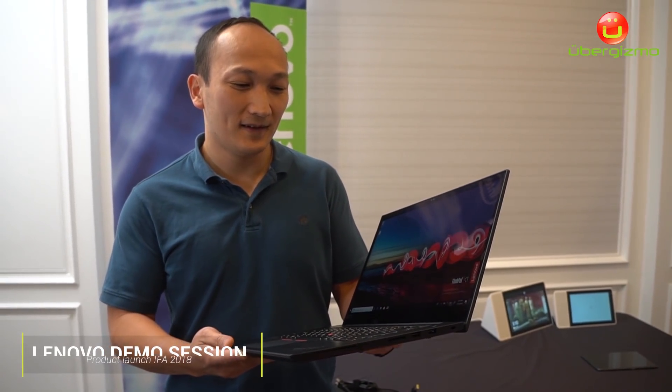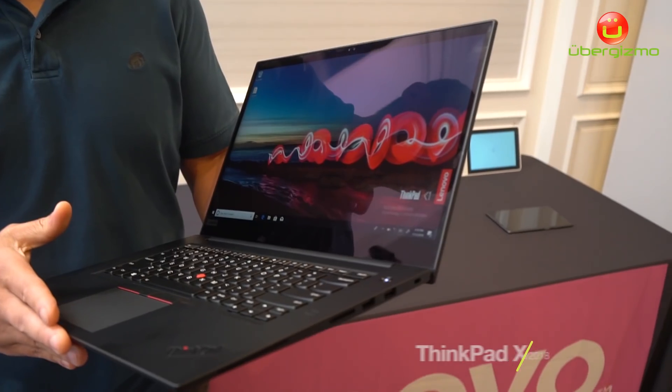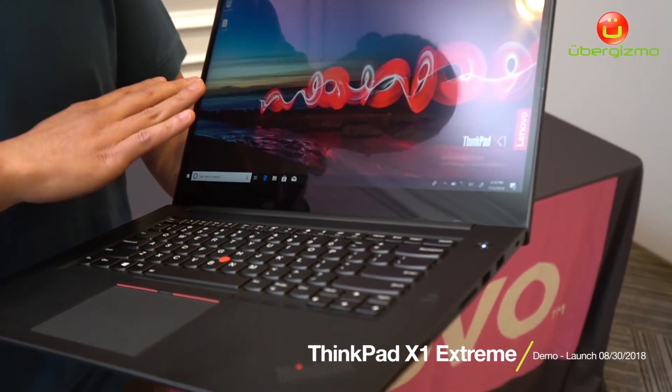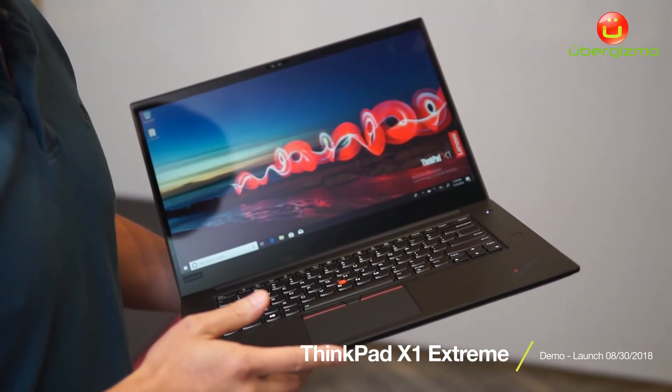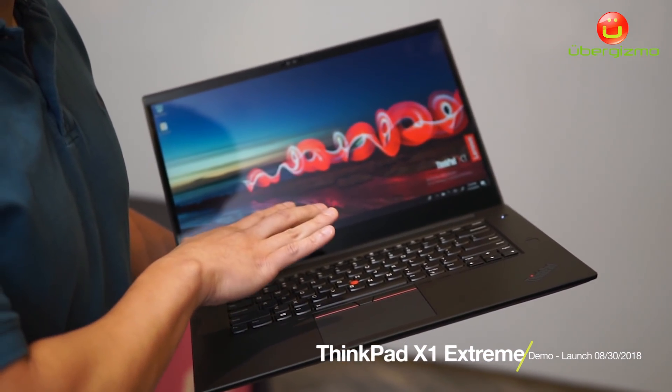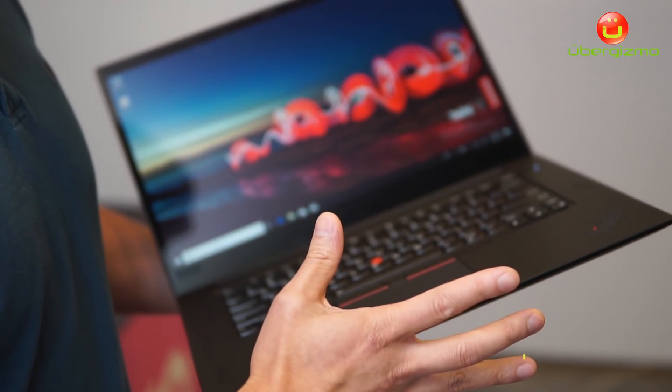I'm Sam Vang here with Lenovo and we are showing off our X1 Xtreme. This is a new size to our X1 product line — a 15-inch display. We're going to offer it with FHD or 4K display with Dolby Vision. What really makes this product extreme is the specs.